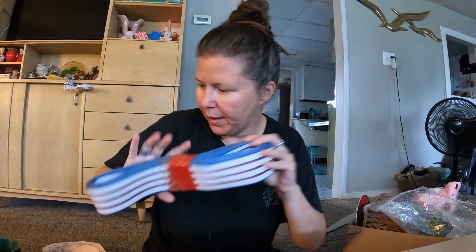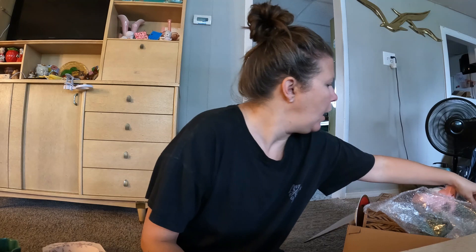I found at the Goodwill some vintage lawn chair webbing. I always pick that up because it does sell for me — people redo those old lawn chairs all the time.